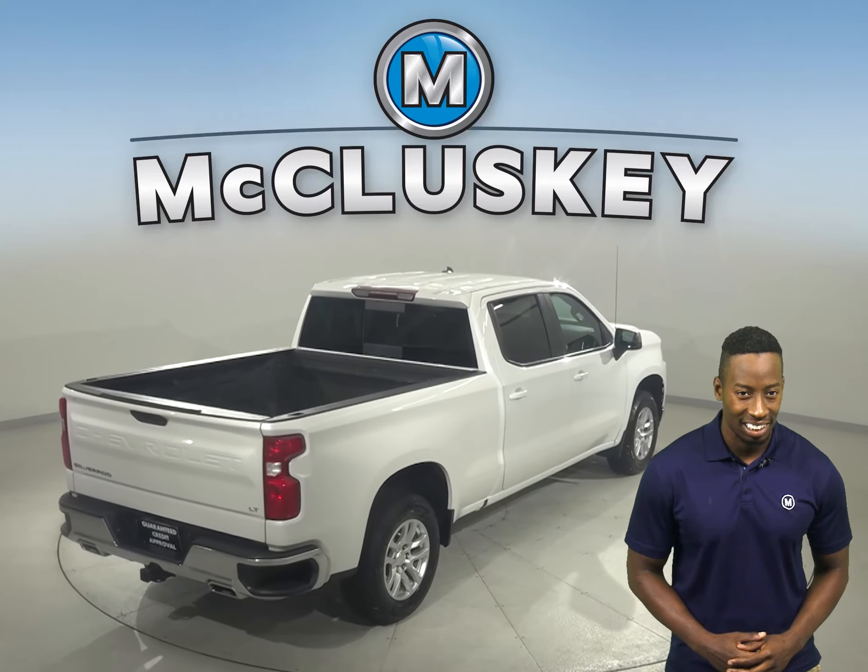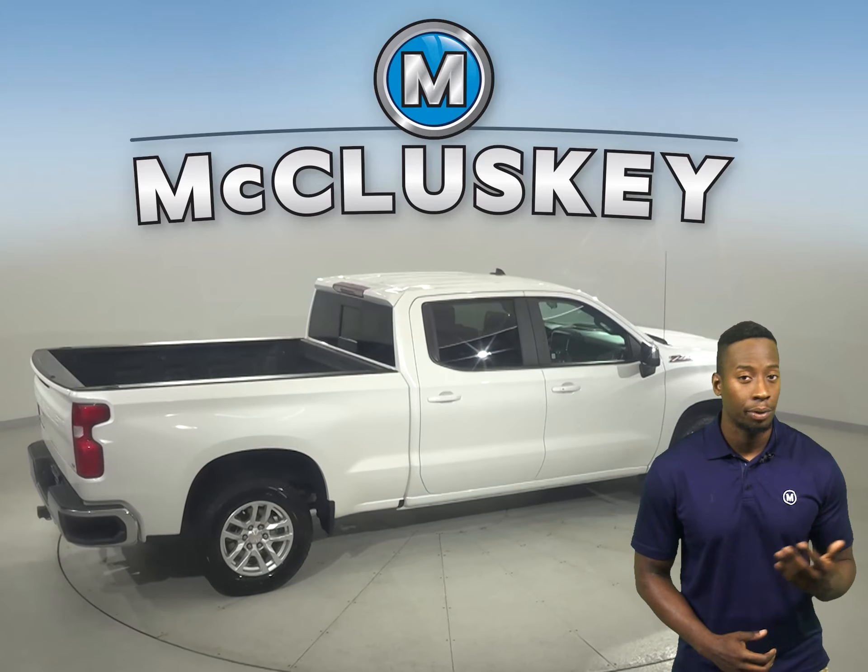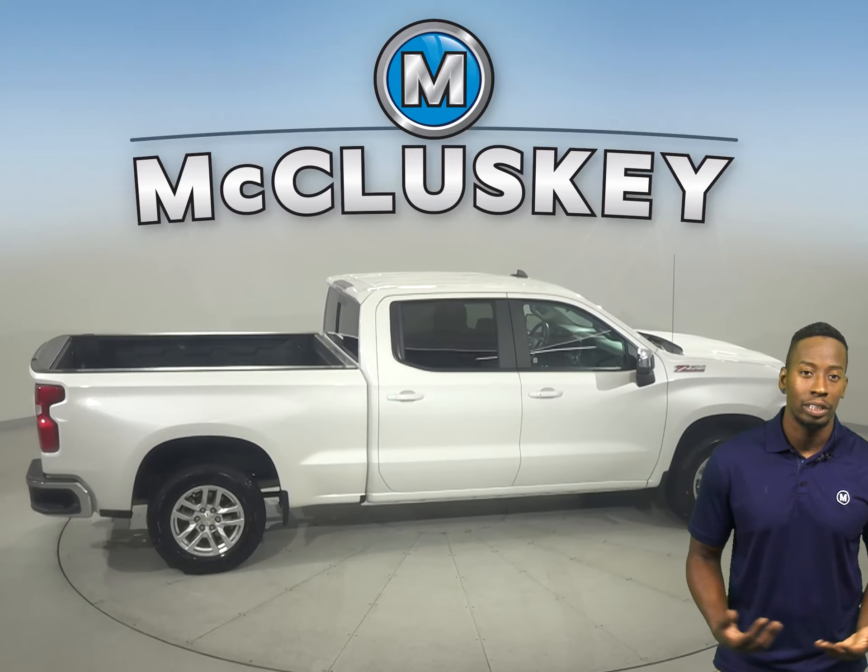Some added comforts include remote start and Sirius XM ready radio. You'll also want to take note of the tow package in the back and side steps.